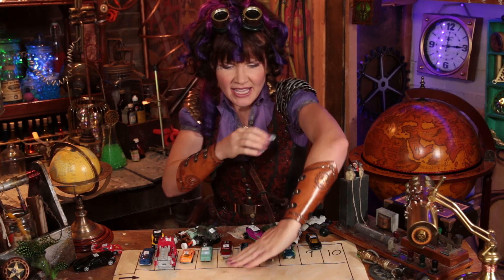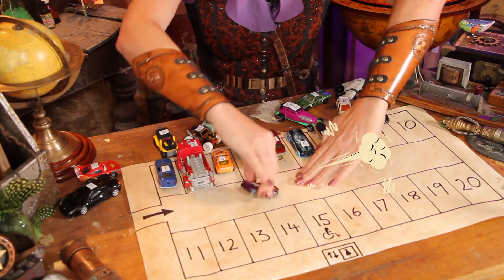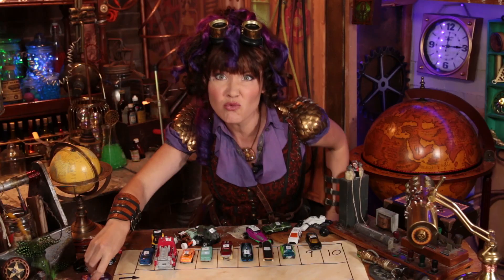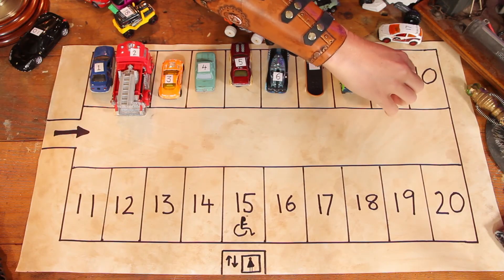Number nine making his ramp entrance — whoa, backwards through the door of the car park and into his number nine spot!